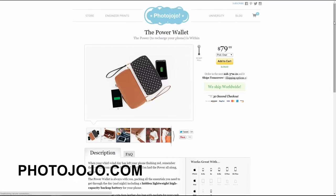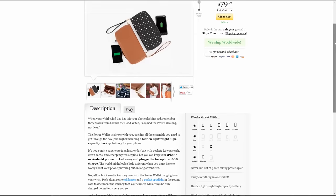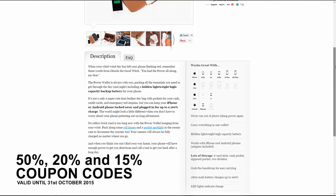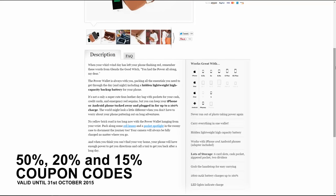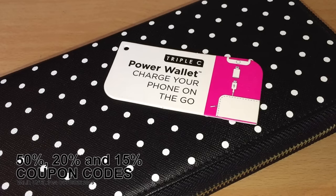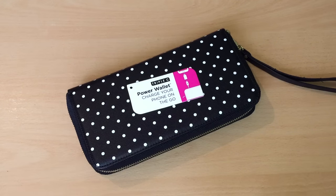On photojojo.com you may also find the Power Wallet which we are reviewing in this video. If you find it useful, you can use one of the coupon codes from the description of this YouTube video to get yourself one for even 50%, 20%, or 15% off. Be fast because there is a limited number of coupon codes, and they are valid until 31st of October.